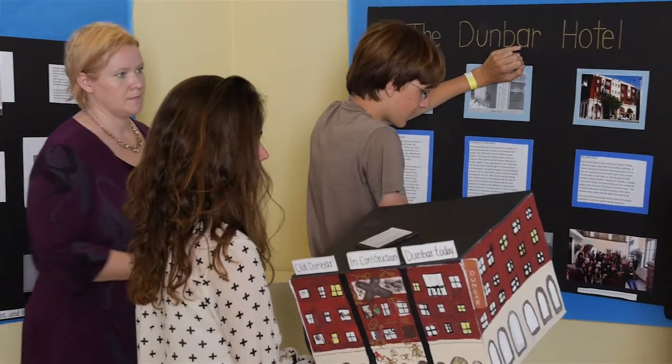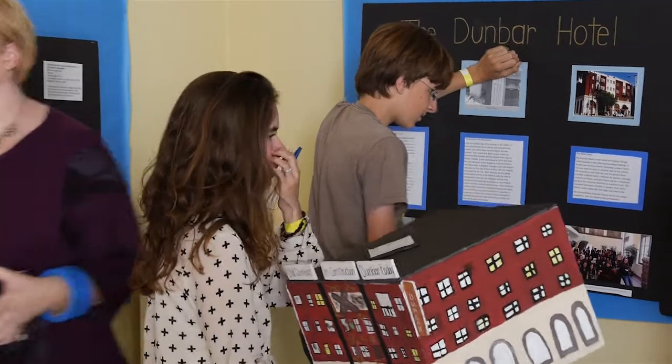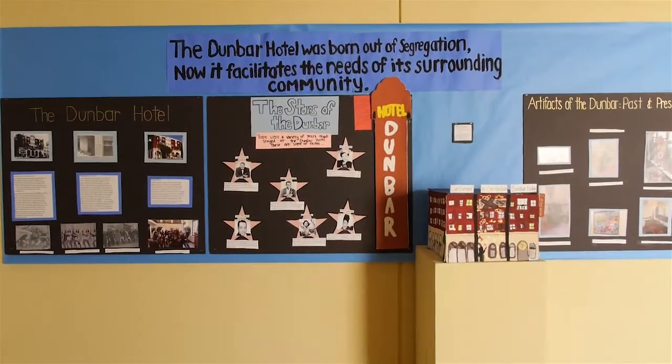When I was installing my exhibit in this museum today, I felt proud and that I had accomplished something great, and that other people could look at it and say, those kids did a really good job.